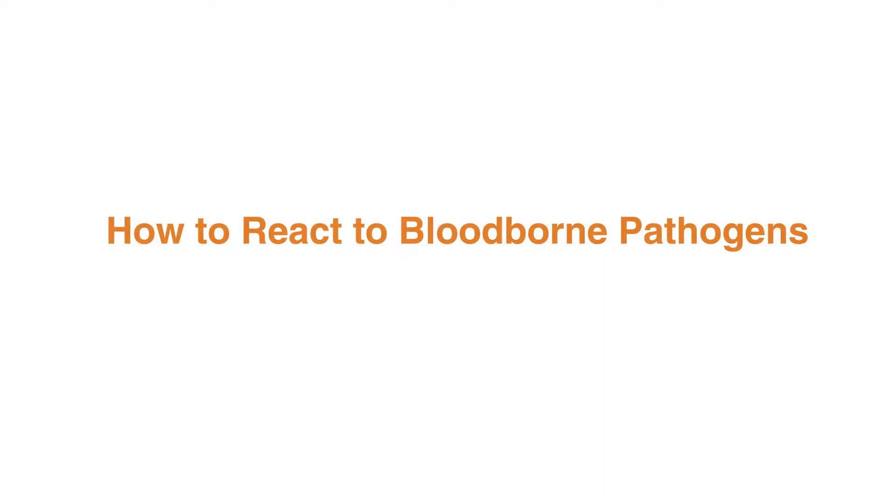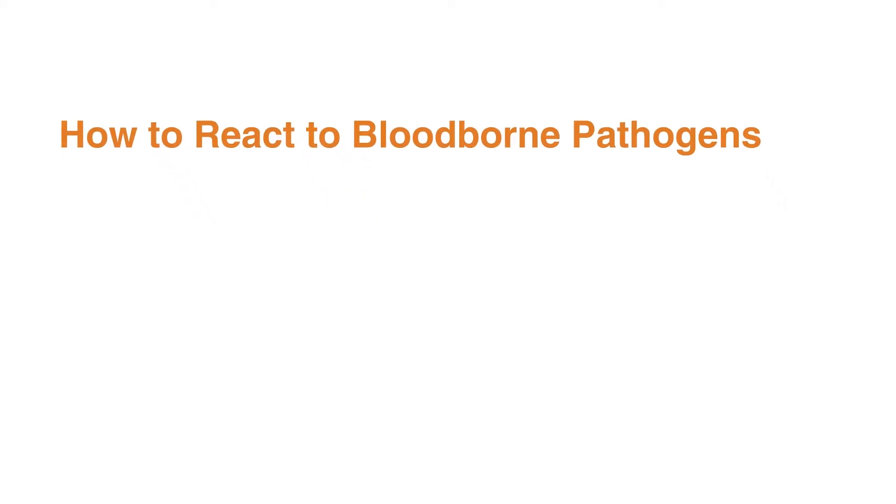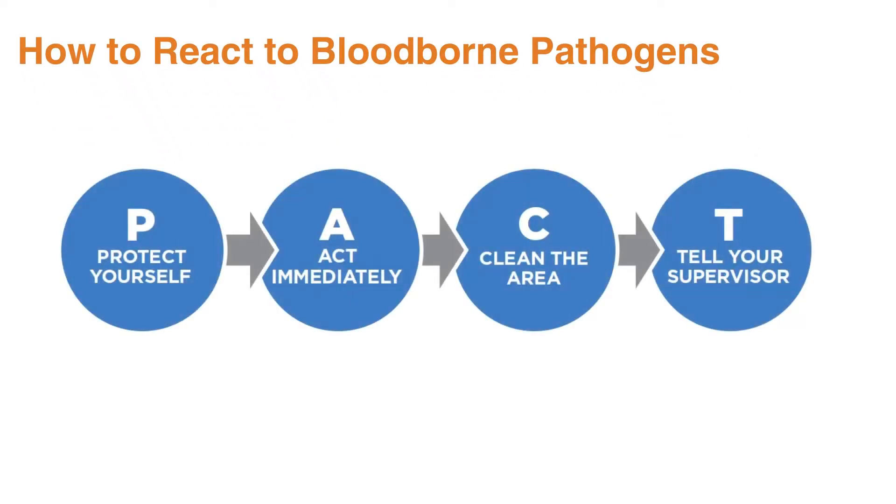How to react to blood-borne pathogens in the workplace. Exposure to blood-borne pathogens in the workplace can literally happen anywhere, including bathrooms, patient rooms, hallways, and laboratories. These steps can teach you how to respond: 1. Protect yourself. 2. Act immediately. 3. Clean the area. 4. Tell your supervisor. 5. Follow up.